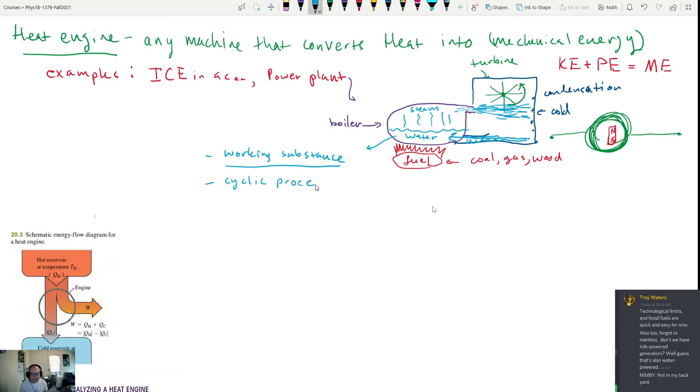The simplest type of heat engines involve cyclic processes. This is obviously a cyclic process because the water starts as liquid at some temperature, gets heated up, converts to steam, and then gets turned back into water. You know it's cyclic because the water returns to its original state — it went from liquid to gas, then back to water again.